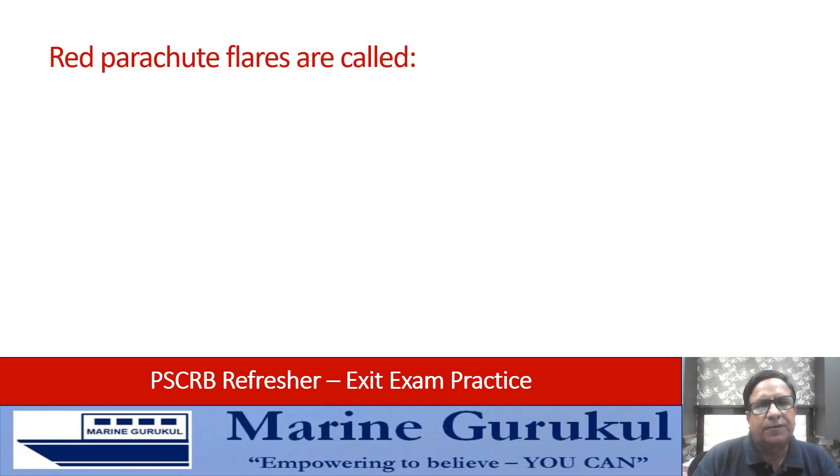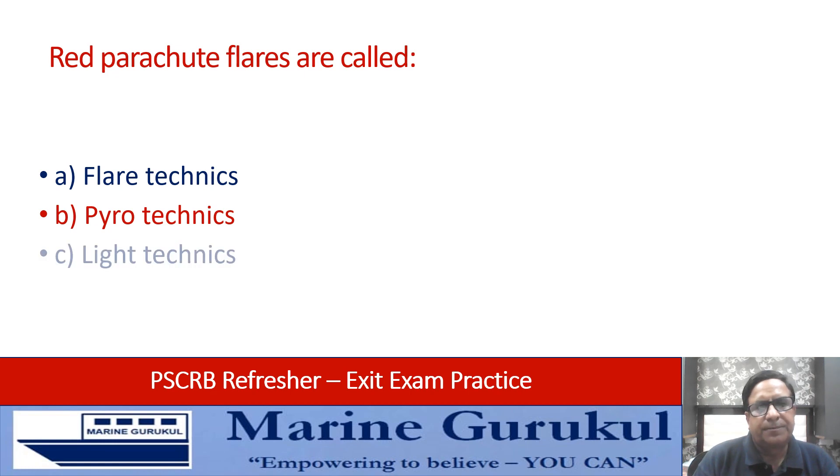Red parachute flares are called: flare techniques, pyrotechnic light techniques, fire techniques? Obviously we all know it's pyrotechnic.